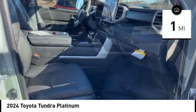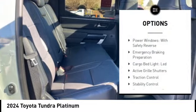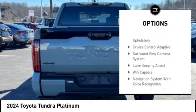This vehicle has less than 100 miles. Here are some of this vehicle's great options: power windows with safety reverse, emergency braking preparation, cargo bed light LED, active grille shutters,